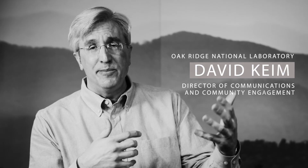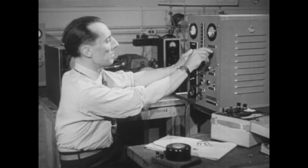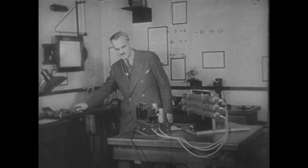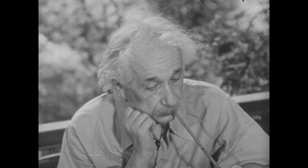They were probing elements up to uranium to understand how the world worked, and when they got to uranium they discovered nuclear fission and the scientific community realized the ramifications of this discovery. Some of the scientists in America said, what do we do with this? This was discovered in Nazi Germany. This could be a really bad thing.